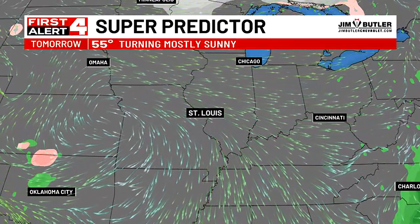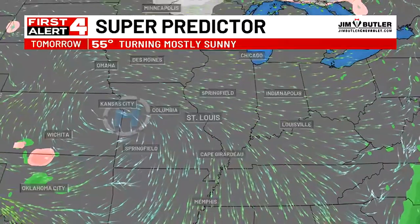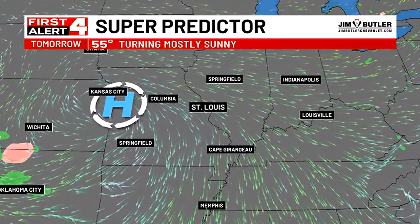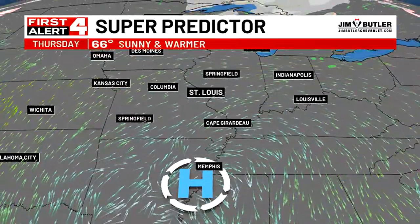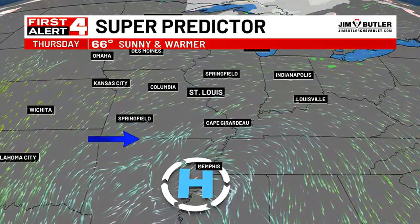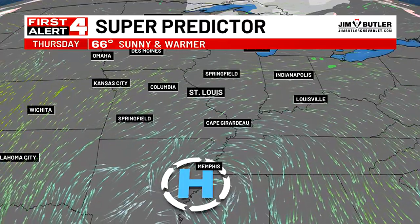Here's the First Alert Super Predictor for tomorrow. The reason we're turning mostly sunny is you can see all this wind circulating right here near Kansas City — that's a high pressure core. That core is still pushing in some cool air for us, but the sunshine helps tomorrow. As that high moves off to the southeast, we start to get the return flow. See how the arrows are showing our flow coming in out of the southwest — that is warmer air, and that's why we get up to 66 on Thursday.